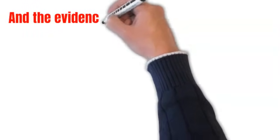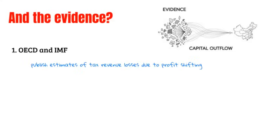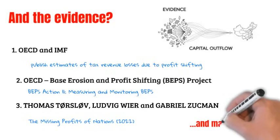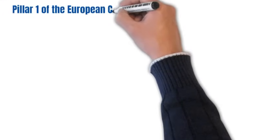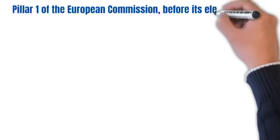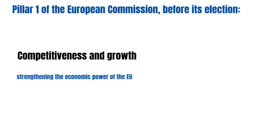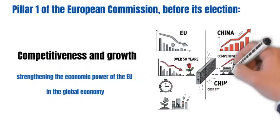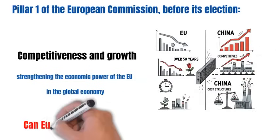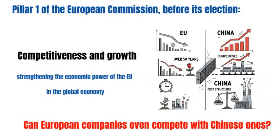It's not just a theory. Although we should work on more sophisticated metrics, there is already a large body of professional work today that confirms these practices. One of the four pillars that the European Commission established before its election was competitiveness and growth. In previous videos, we have continuously shown you evidence that most EU countries achieve lower growth in their economy in each subsequent period than in the previous one. Now let's look at the competitiveness of European companies against Chinese ones.